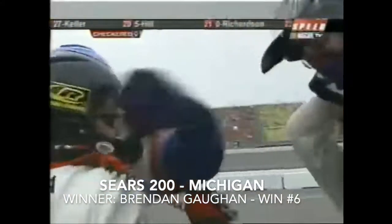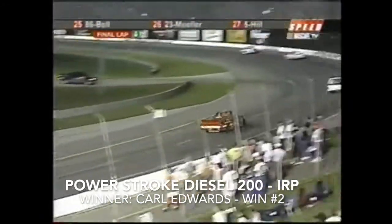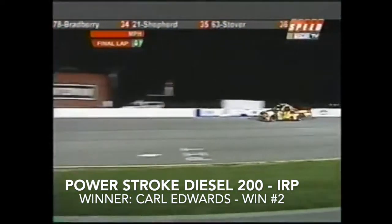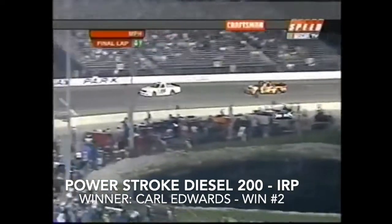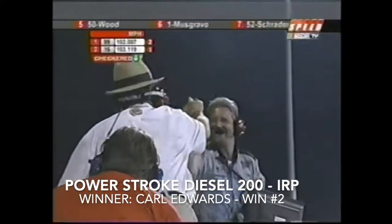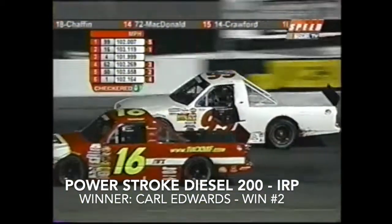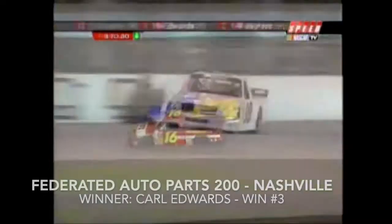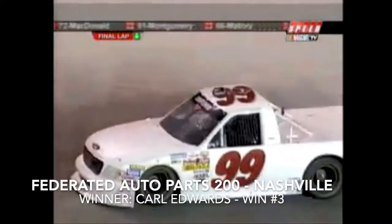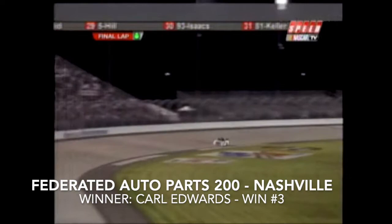White flag, one lap around this oval at IRP. The race for the lead is on — Travis Quapel trying to reel in the 99 of Carl Edwards. He's up on that wall, driving hard through three and four. Carl Edwards comes out of turn number four and Carl Edwards wins the Power Stroke Diesel 200! Then coming out of turn four one more time — the number 99 of Carl Edwards dominates the Federated Auto Parts 200 as well!